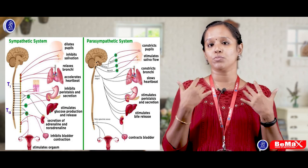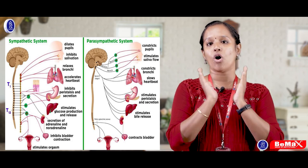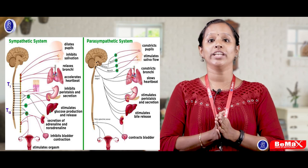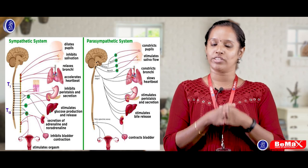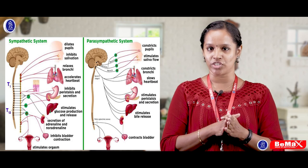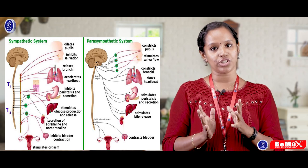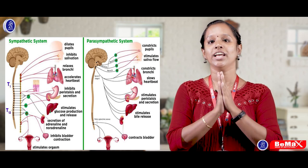When it comes to smooth muscles — for example, the bronchi, uterus, and stomach — the sympathetic system causes relaxation. For bronchi, it causes bronchodilation; for the stomach and uterus, it causes relaxation. Conversely, the parasympathetic system causes the opposite: bronchoconstriction, stomach constriction, and uterine constriction. So constrictions are associated with parasympathetic and relaxation with the sympathetic division.